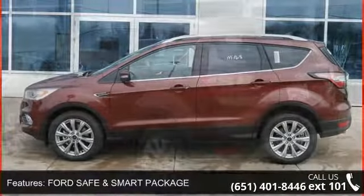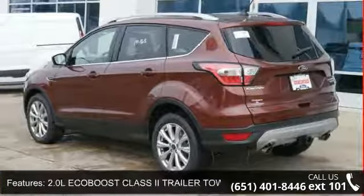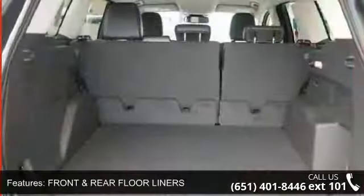This vehicle's top features include Ford Safe and Smart Package, 2.0L EcoBoost Class 2 Trailer Tow Package, Front and Rear Floor Liners, and a 2.0L EcoBoost engine.